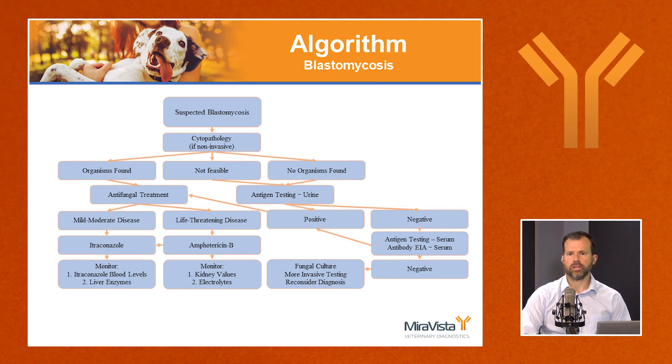Briefly on treatment: itraconazole is the drug of choice for dogs and cats on an outpatient basis. Remember to check itraconazole blood levels. For life-threatening disease, amphotericin B is the treatment of choice.